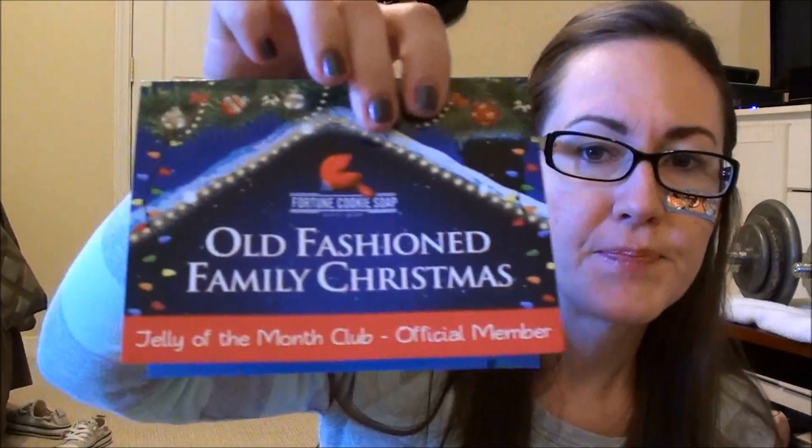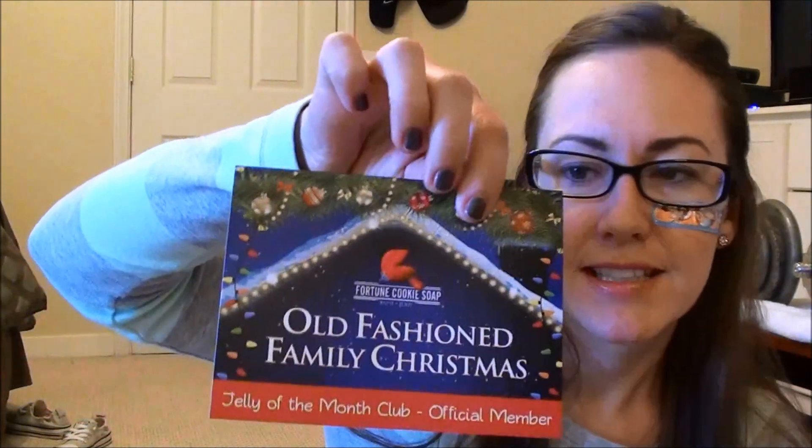Jelly of the Month Club official member — what is that? The National Lampoon's? I've never watched those movies. I think it's supposed to be like that. And the winter launch party is November 12th at 6:30 Central Time. As usual, they give you a $10 off code.